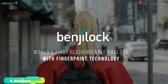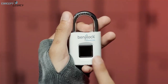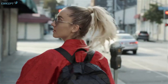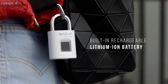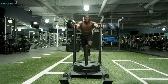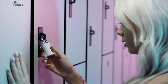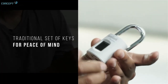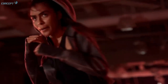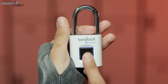BenjiLock by Hampton — the 43mm Fingerprint Padlock is the world's first traditional rechargeable padlock with fingerprint technology, which aims to redefine personal security. It is a hybrid product: BenjiLock can support 10 fingerprints and can also be opened with a conventional key. It's safe and secure, without the hassle of carrying additional keys or the pressure of having to remember combinations. It costs around $50.